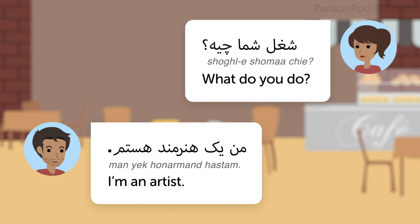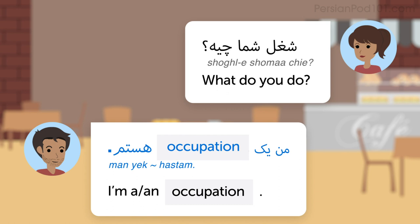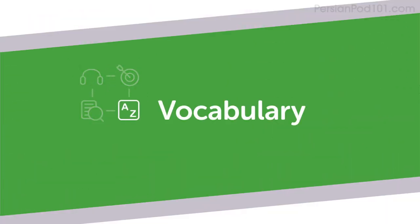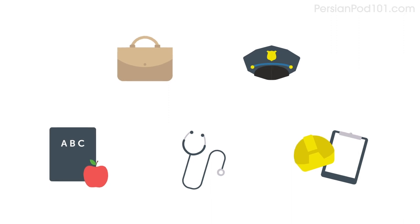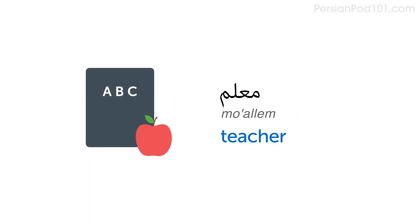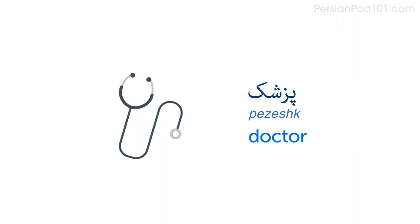Now, how do you answer this question? Here is the pattern you'll need — your occupation. Here are a few professions you can use: police officer, teacher, doctor, engineer.